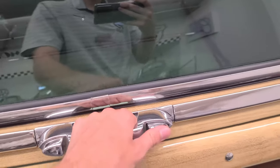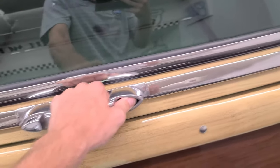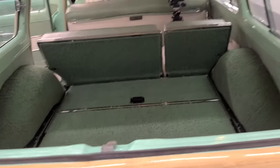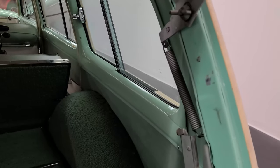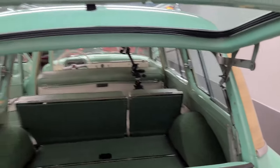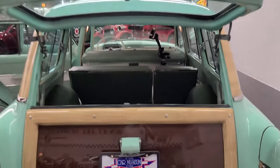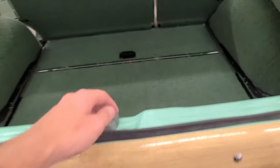I also want to show you one last thing — it's how the hatchback works. If you just want to open the top, pull right there, and the hatchback top is spring loaded so it stays up. And if you want to open the bottom, there's just a button — a little handle right inside here — and then you can open the bottom too.